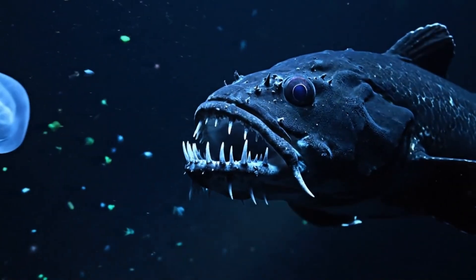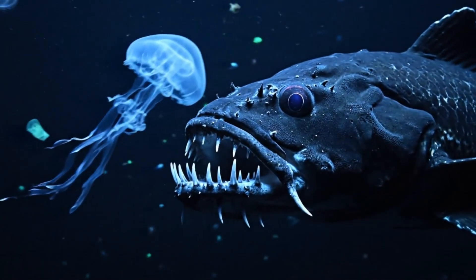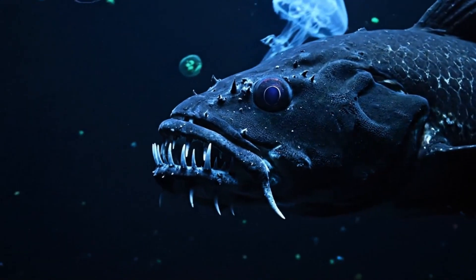This scary fangtooth fish lives deep in the dark ocean, using its sharp teeth to hunt.